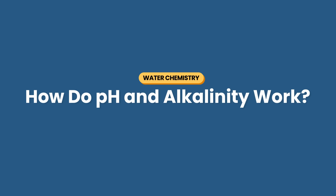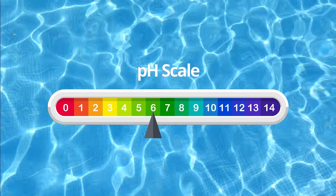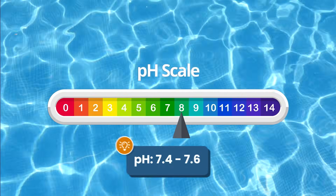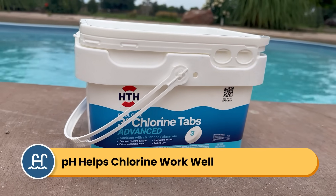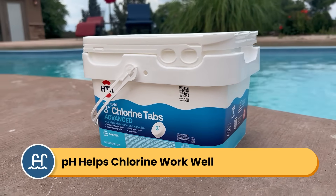First, what exactly are pH and alkalinity and how do they work in your pool? Well, pH measures how acidic or how basic your pool water is. Your pH should be between 7.4 and 7.6. The right pH helps your chlorine to work effectively, and chlorine that works well keeps your water sanitary and safe to use.